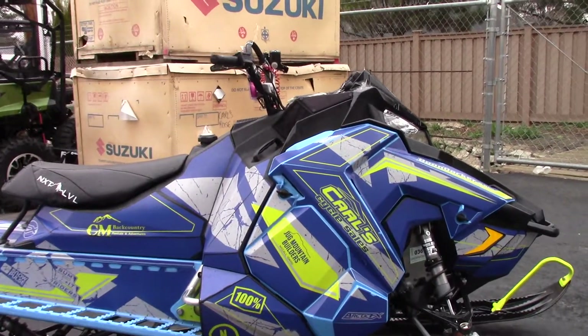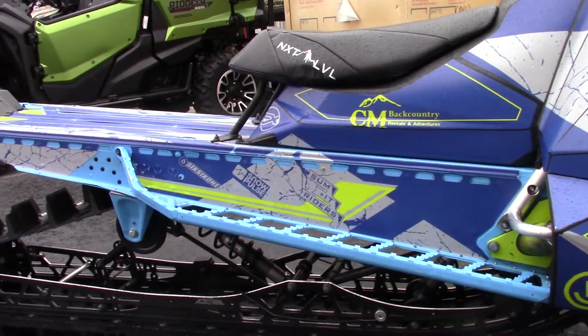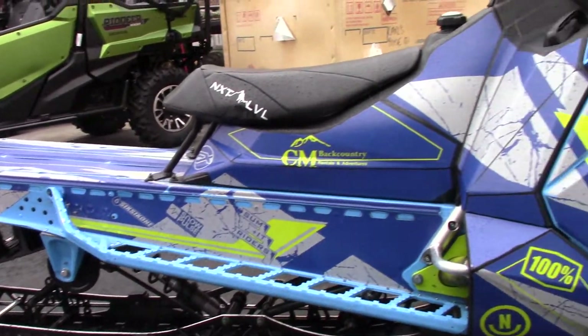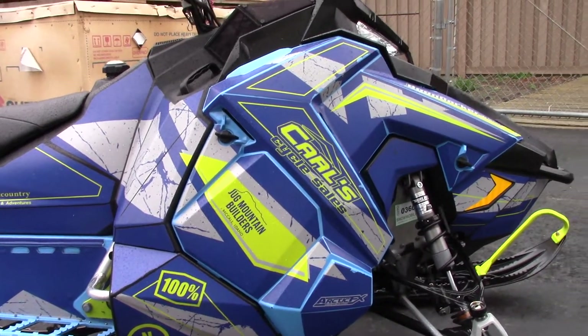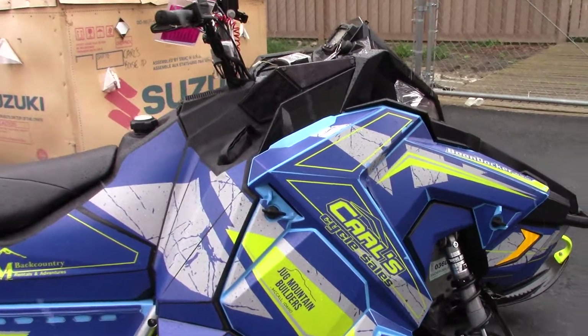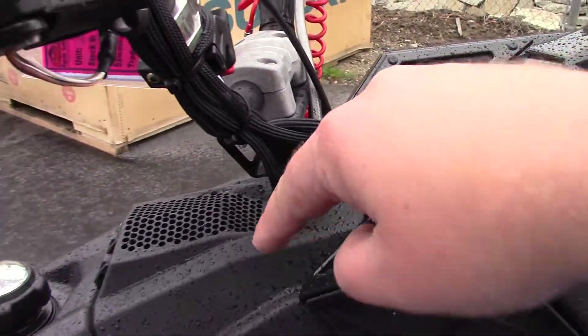As you can see, it's got the custom wrap on it and the baby blue running boards. This sled has a Boondocker turbocharger kit, the Boondocker control box, and intake venting.